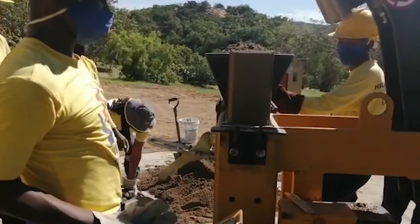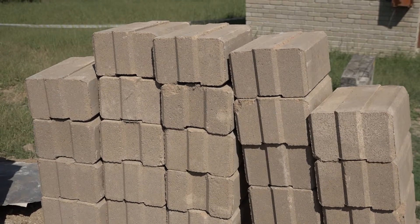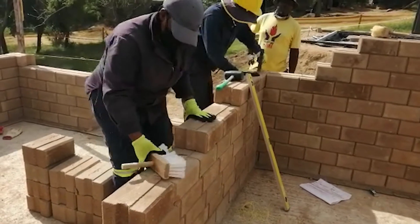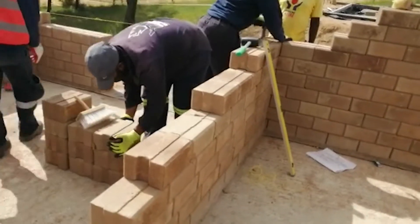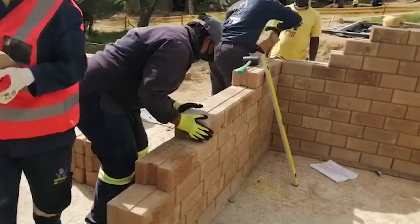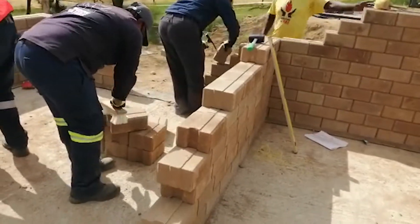Another important point is that these bricks are like Lego — you build them on top of one another and don't actually have to put cement in between them. This represents another huge saving in terms of not having to use that amount of cement and, of course, reduces the carbon impact of the construction.